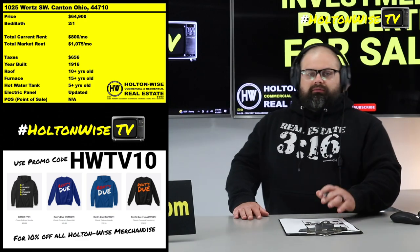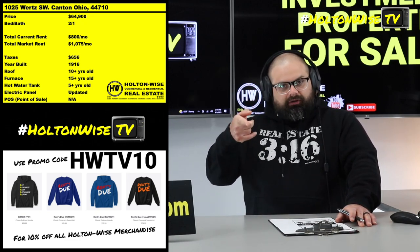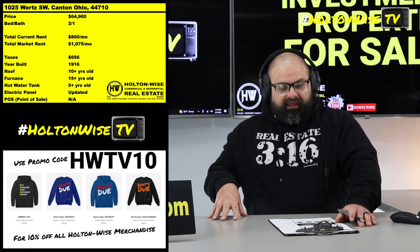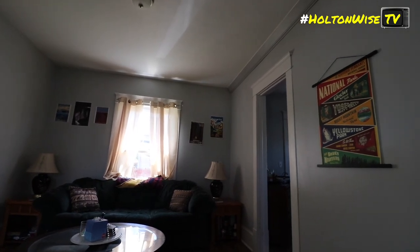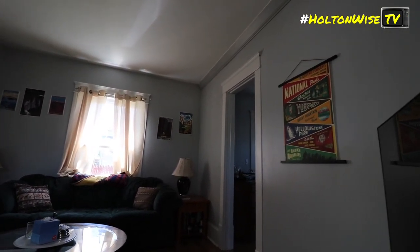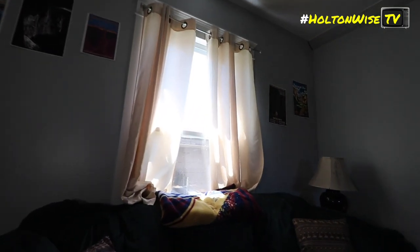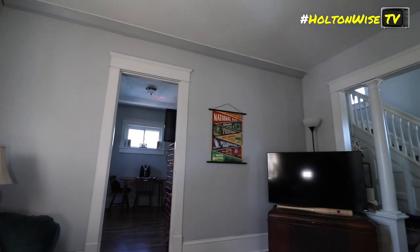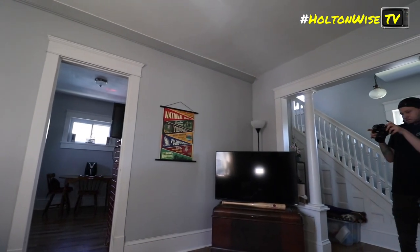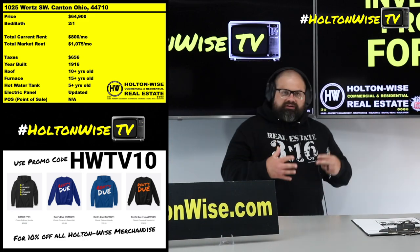More importantly than all of that, it looks nice on the wallet — it looks nice on a spreadsheet — because this thing is an earner. $64,900 and you get a tenant right now who's currently paying $800. They've been in there a little bit, and truth be told, the mom-and-pop landlord that put them in there has not kept up with rental rate increases. Out here in Canton — well, anywhere in the United States over the last two to three years — we've seen historically insane inflation.